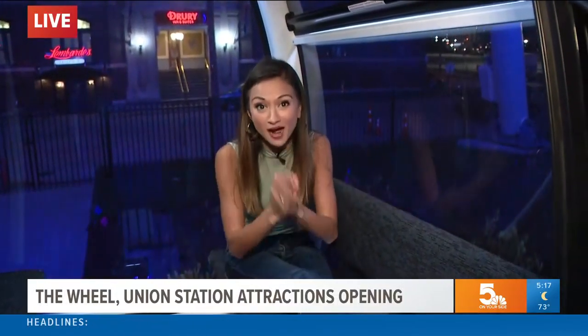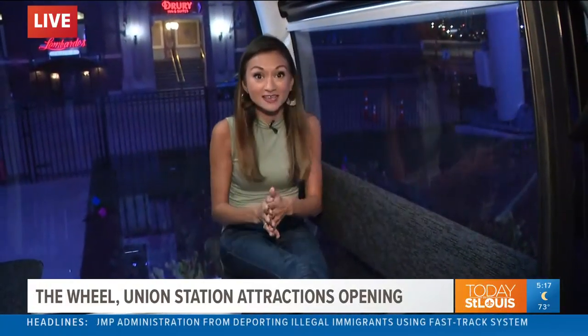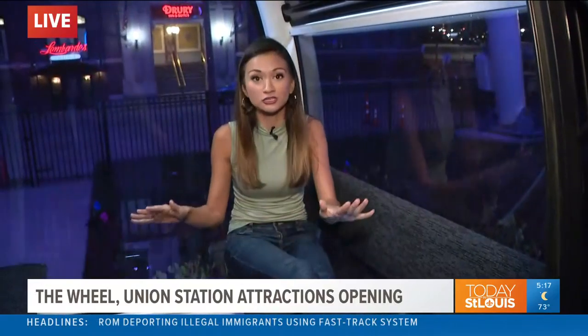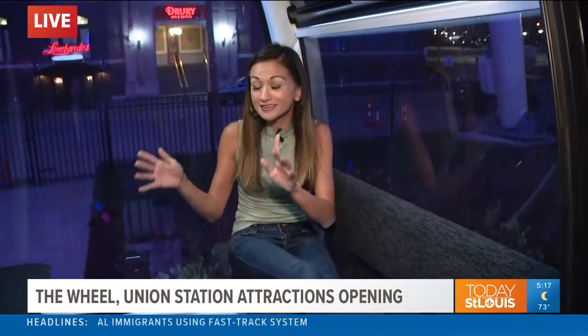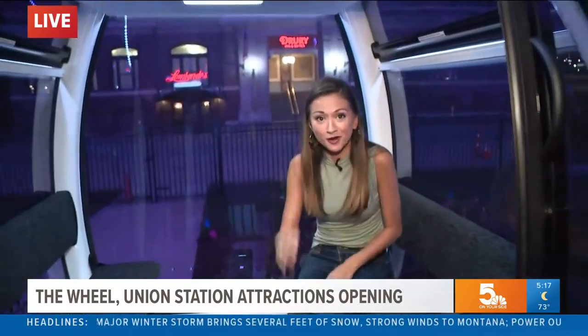You can see for up to 20 miles on a good, clear day. And yes, I know we're the city that already has the arch, but this is a totally different view of the Lou. We're going to continue showing off what the St. Louis Wheel has to offer, including what it has on the ground level, coming up throughout the show.